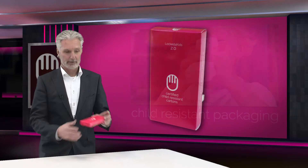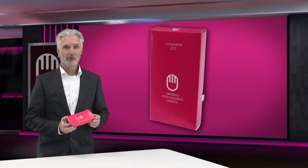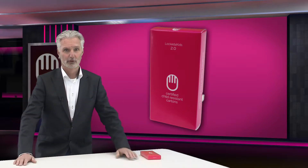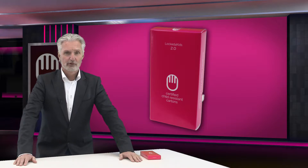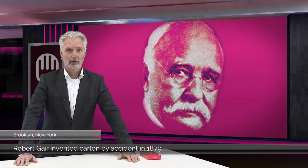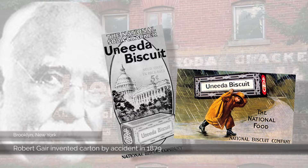I would like to show you a simple carton. What you are really looking at is one of the most successful packaging ever developed, especially for packaging pharmaceutical products. The history of the carton goes back as far as 1879, where in Brooklyn, New York, Robert Gair invented the carton by accident. By 1896, the National Biscuit Company was the first to use cartons to package crackers.